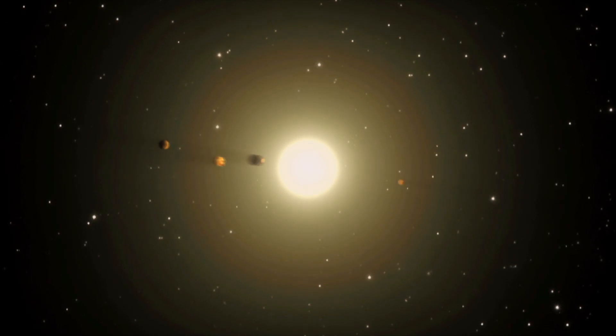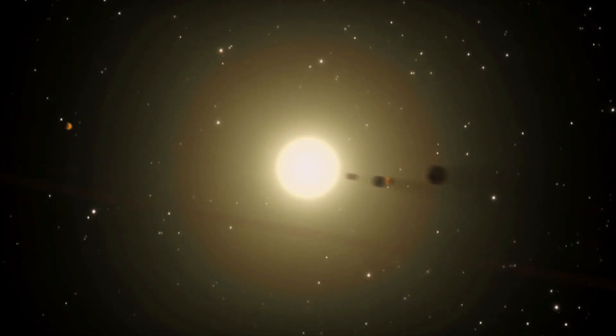The Hubble Space Telescope looks at lots of different targets for lots of different astronomers. Its field of view is less than one fifty-thousandth that of Kepler. Kepler looks at 50,000 times as many stars at the same time, and it can look at them 24 hours a day, 365 days a year.